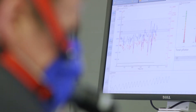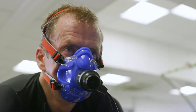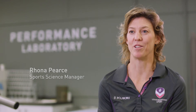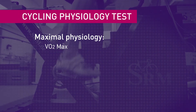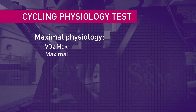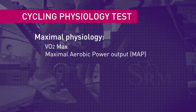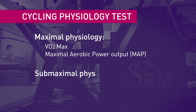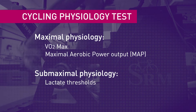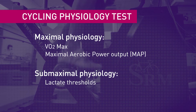The Cycling Physiology Test is a two-part test which gives us lots of information about your physiology and why you're performing as you are, and it allows us to give you advice on your training. We measure your VO2 max — the greatest amount of oxygen you're able to take in and use — and also your maximal aerobic power output. Those two variables act as a ceiling on your fitness, and then we also look at your sub-maximal physiology, where your thresholds lie, to see how much of your maximal physiology you're able to comfortably sustain.